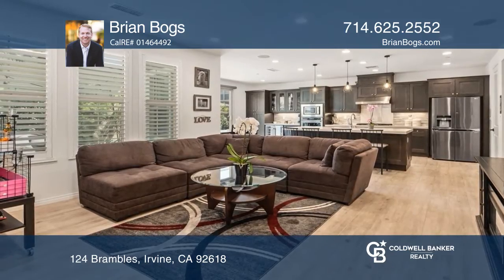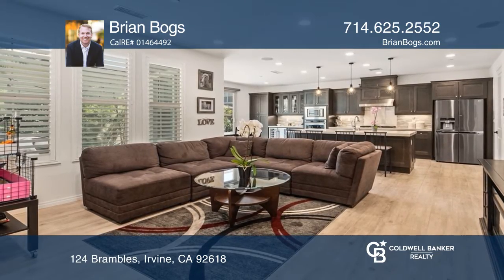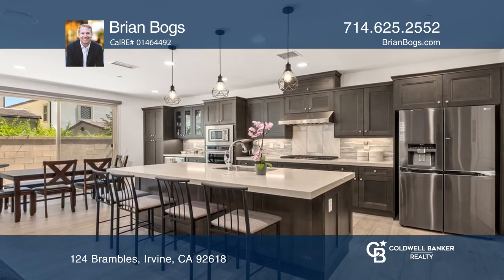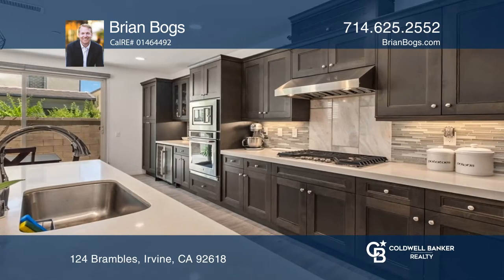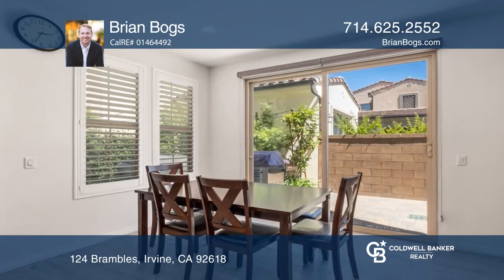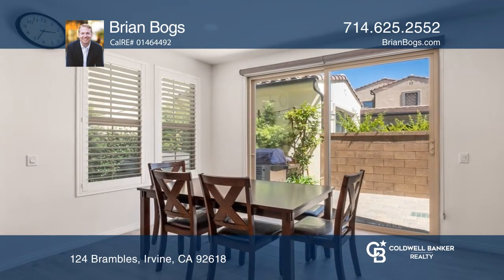This stunning, upgraded home is in the prestige community of Portola Springs. Attention to detail and high-quality upgrades can be seen throughout this four-bedroom, three-bathroom masterpiece. The open concept is great for entertaining, with the living room being adjoined to both the dining area and upgraded kitchen.